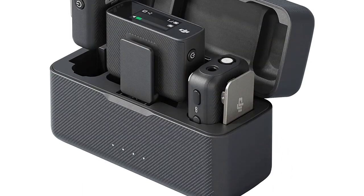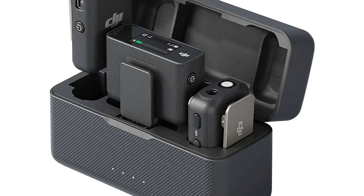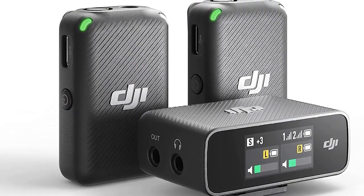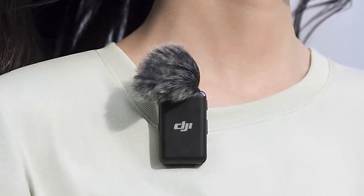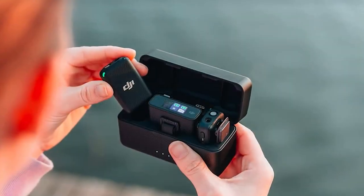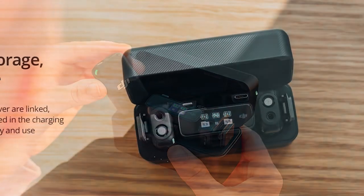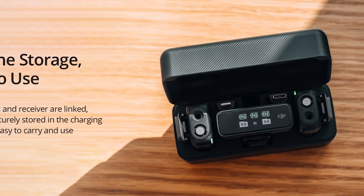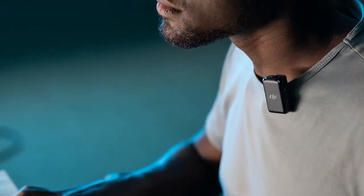Number 3: DJI Mic Wireless Lavalier Microphone with 2TX Plus 1RX Plus Charging Case. The DJI Mic Wireless Lavalier Microphone has proven to be an excellent addition to any recording gear. With its outstanding audio performance and unmatched convenience, it exceeds expectations and sets a new standard for wireless microphones. Users have praised the DJI Mic for its exceptional audio quality, capturing clear and crisp sound and effectively eliminating background noise, resulting in professional-grade audio recordings.